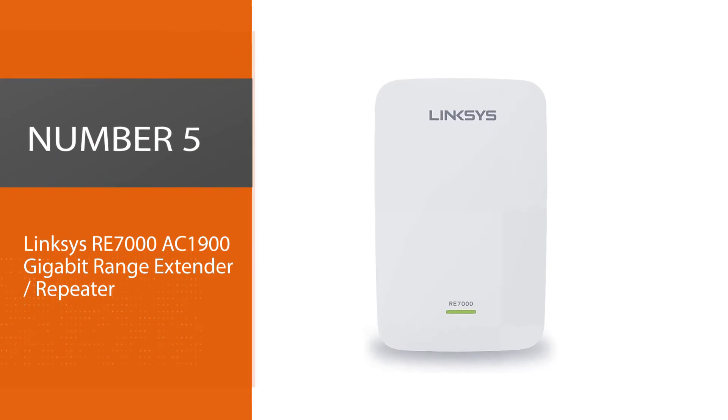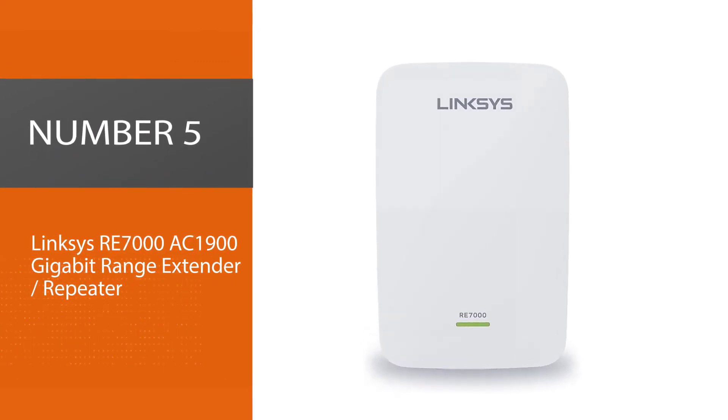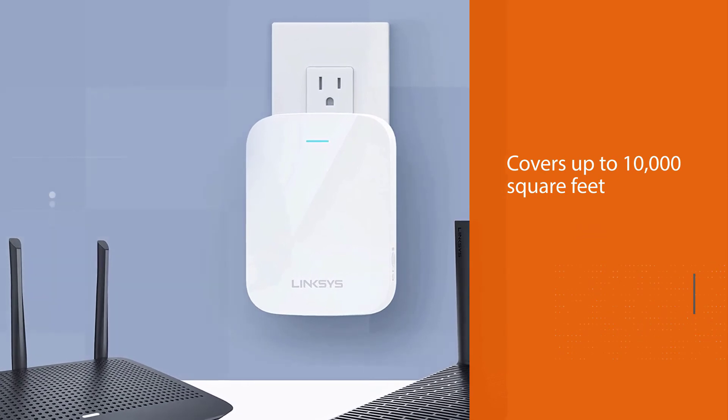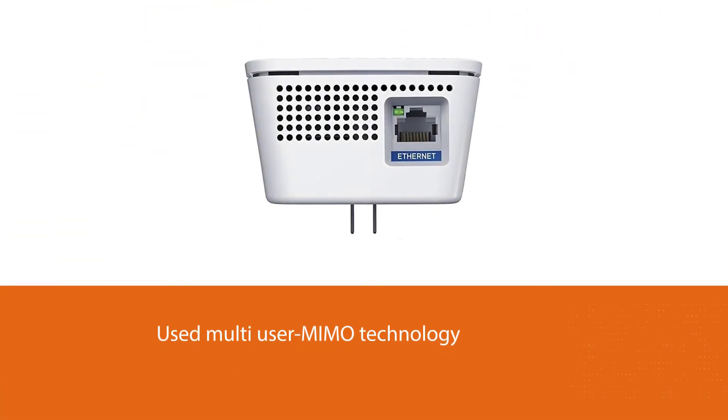Number 5: Linksys RE7000 AC1900 Gigabit range extender repeater. Boost Wi-Fi coverage up to 10,000 square feet with the Linksys Max-Stream AC1900 Plus MU-MIMO Wi-Fi range extender RE7000.